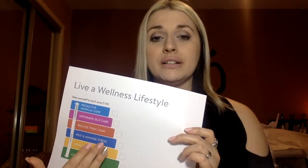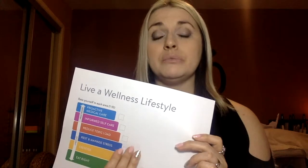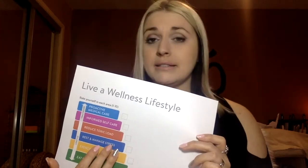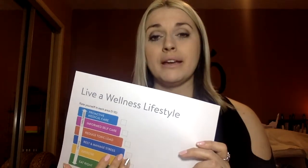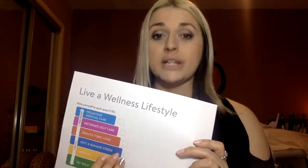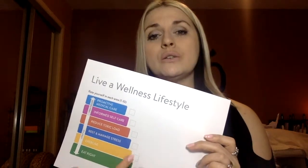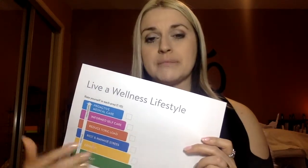If you're a five in stress management, I'm not telling you to stop what you're doing elsewhere, but really hone in and focus on that space for the next week. Maybe the following Sunday you're a six — still your area of work, so continue there. In three weeks you might be a nine, and then you notice your toxic load score is lower, so you shift focus there and start using essential oils in that space.